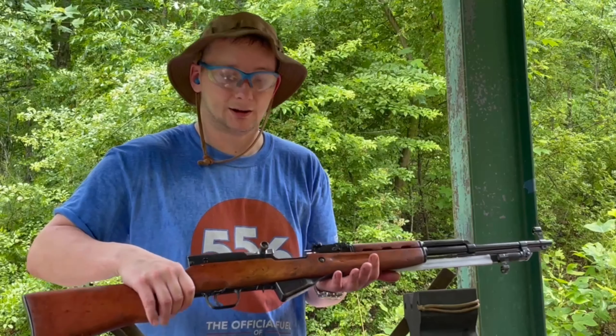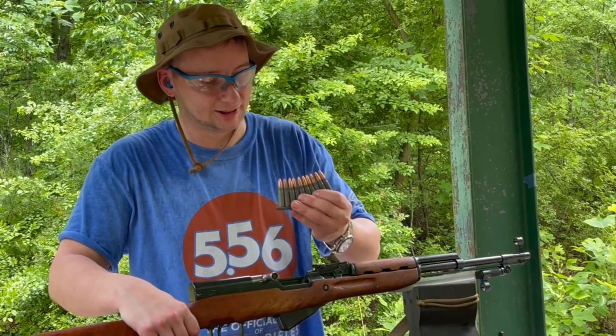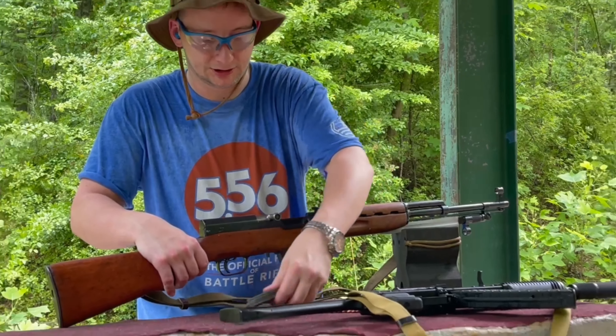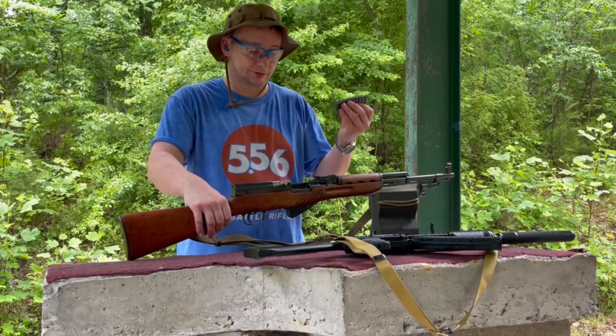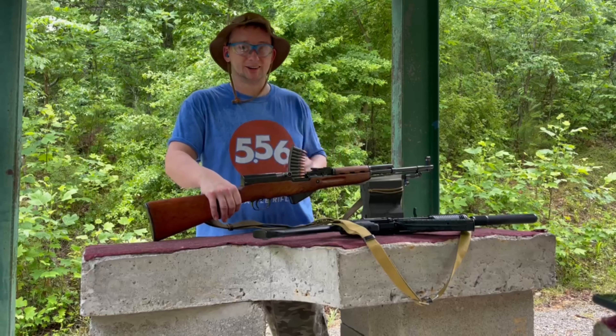Ammo's pricey right now guys, so we got a little bit of full metal jacket and some hollow points. We'll see what it fires — hollow points. It's not an SKS if it doesn't fail to fire hollow points. So here we go.